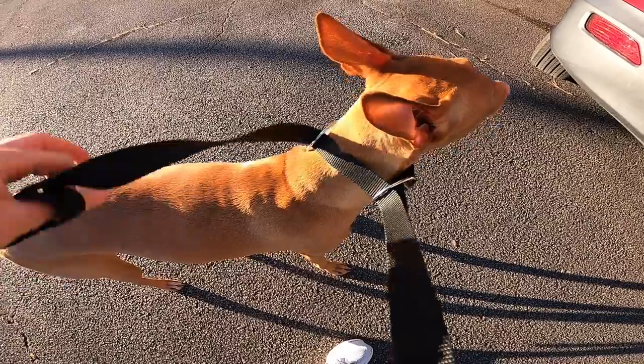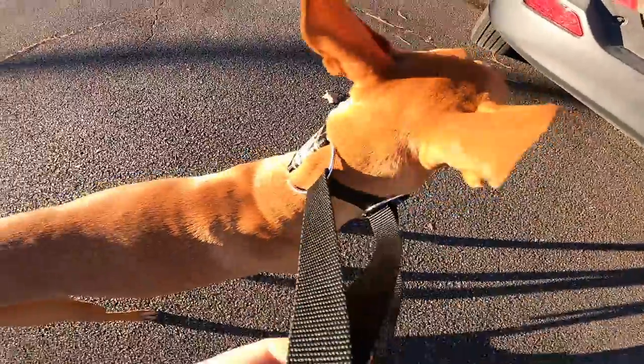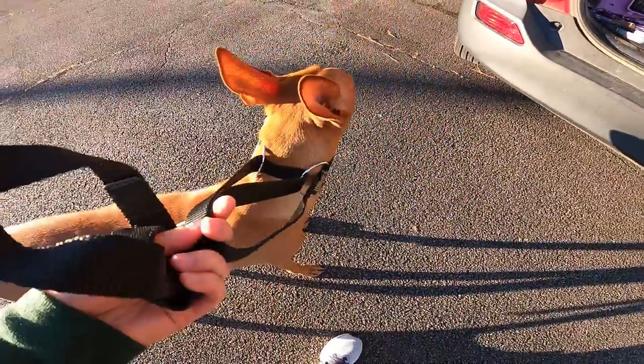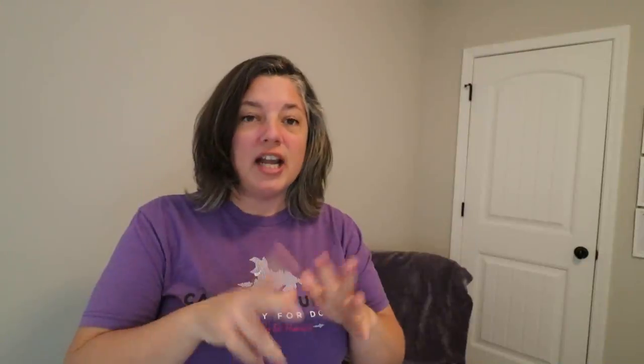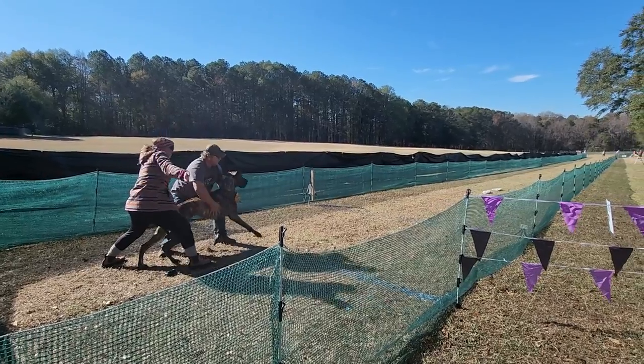Having a slip lead or some sort of equipment that is permittable by the AKC is important, so read your rules. I like to use a slip lead. Some people like to use their Martingale collar or a regular collar if your dog isn't a nut like mine. When you get into the lane, you're going to take off certain equipment, and you're going to get them prepared before they launch.